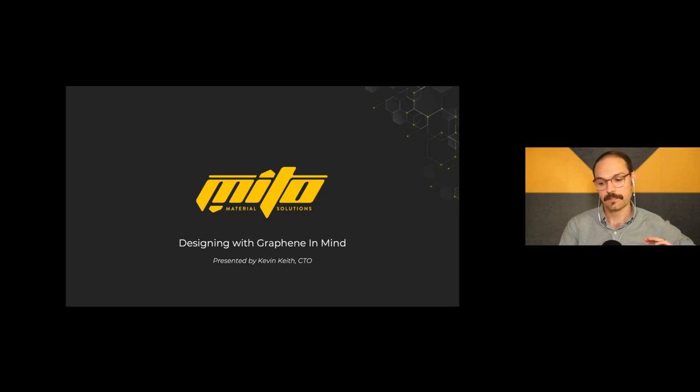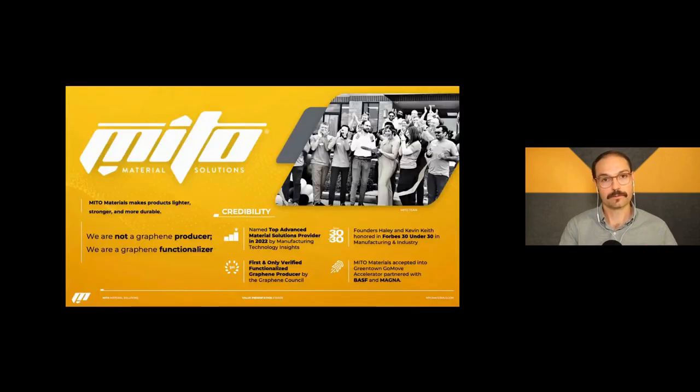Thank you for joining us today. I wanted to talk about how to design with a relatively new material — graphene — in mind for composite structures. A little background on Mito: we are not a graphene producer, but we are a graphene functionalizer. We act as a middle party, taking different sources of graphene, graphene oxide, sometimes graphite, and putting it through a chemical process to make a multifunctional hybrid material.